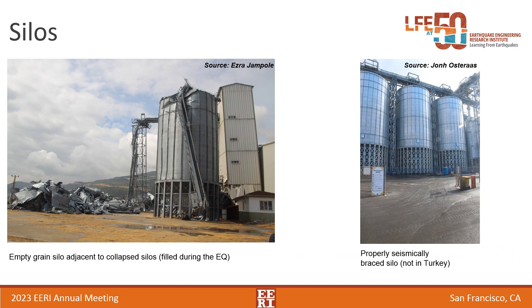My last slide covers something I didn't think of as a lifeline beforehand, but I would now: granary silos. It's a very agricultural region in Turkey where the earthquake occurred, and there are many silos housing the corn needed to feed livestock. If those don't perform well, it will be very tough to maintain animal feed and much of the local economy in the long term. There were quite a few silos that collapsed due to a combination of seismic bracing issues and the fact that silos are all connected by equipment at the top, so when one fails it pulls the adjacent ones down too. For comparison, on the right-hand side is a properly seismically braced silo, not located in Turkey.